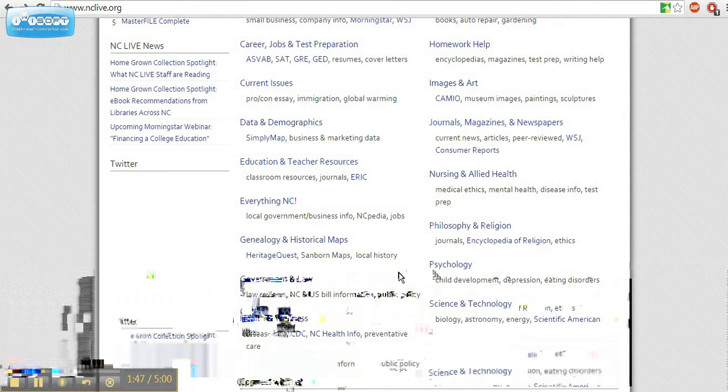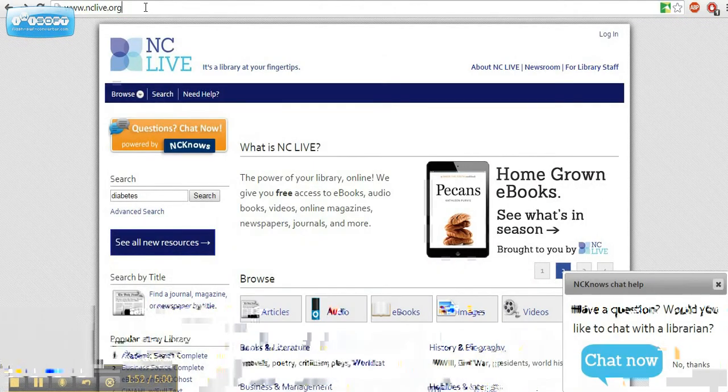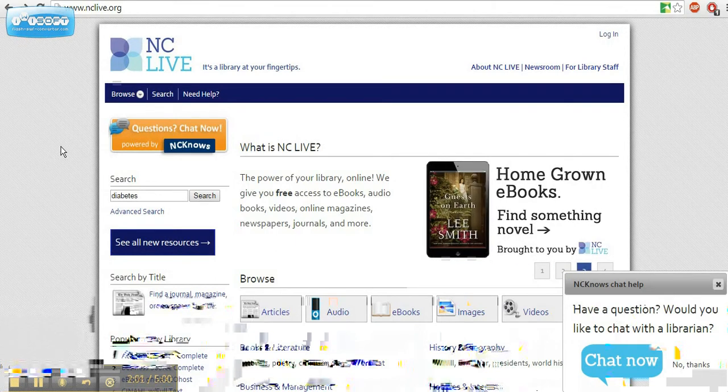How do you get to this resource? It's simple. Simply go to www.nclive.org. If you're in the library, you won't even have to log in. However, if you're at home, you'll have to go through one step of logging in.